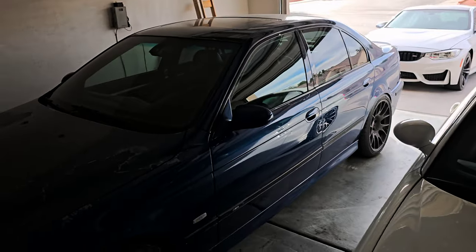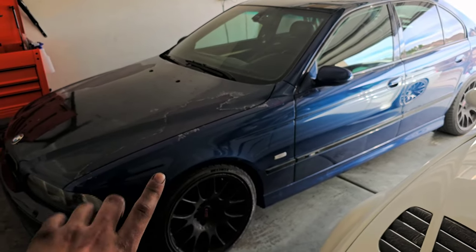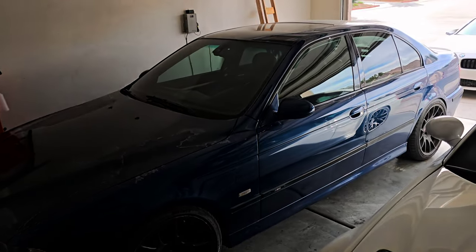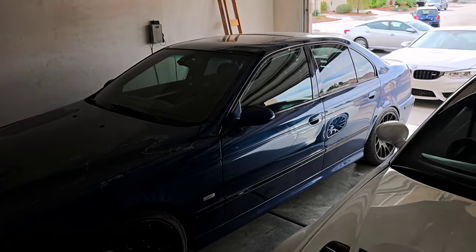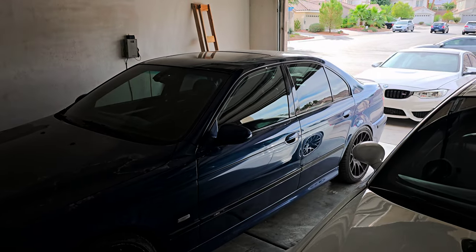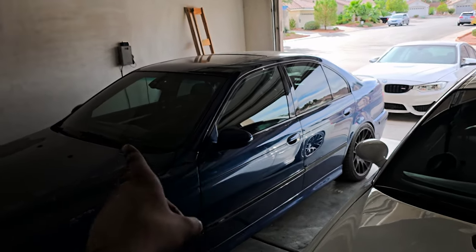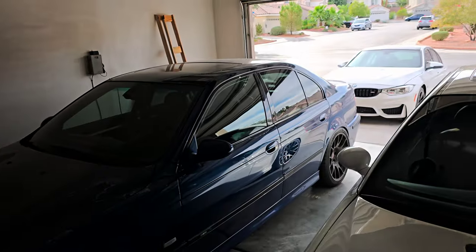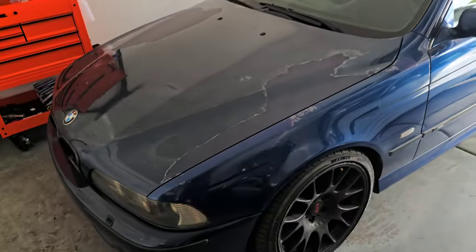Going back and looking at some older videos, the black E39 M5 I had sounded way better. I thought the silver M5s with this exact setup sounded absolutely amazing, and then I had the black M5 which was the exact same setup but with aftermarket mufflers instead of a muffler delete — I thought that car wasn't that great at the time, but now looking back it sounds amazing. This is some real mid. Let me know what you guys think down below. Hopefully the sound clips show you what we're talking about.